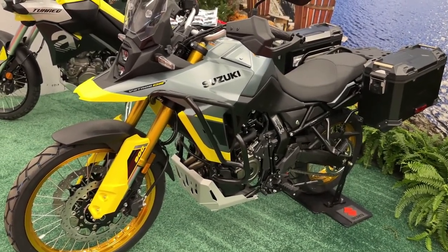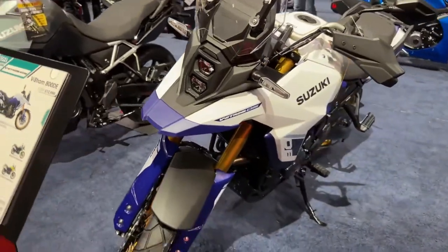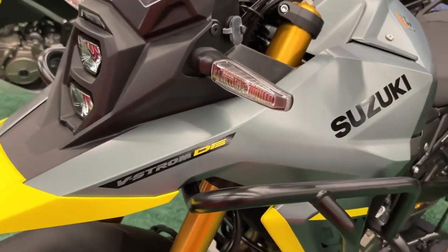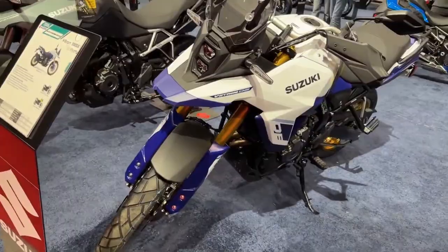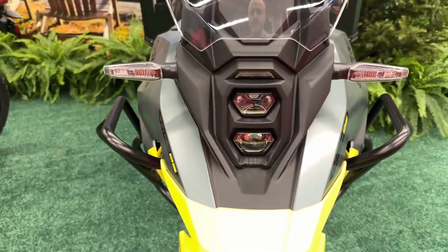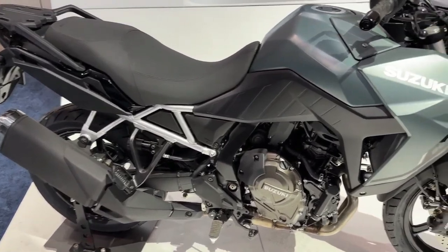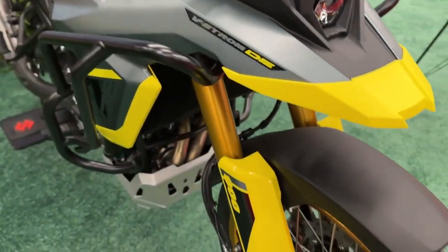While the 2024 Suzuki V-Strom 800 has carried forward the same design, it is now available in new paint schemes. The Standard trim comes draped in metallic matte steel green, while the Touring model gets glass sparkle black. The vertically placed LED projector is topped by a transparent visor, and the slim bodywork remains unchanged on the 2024 Suzuki V-Strom 800.